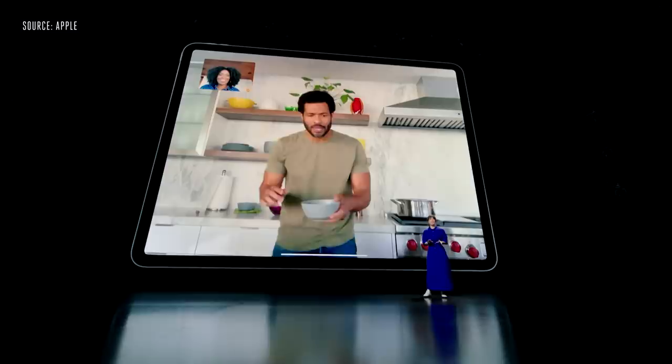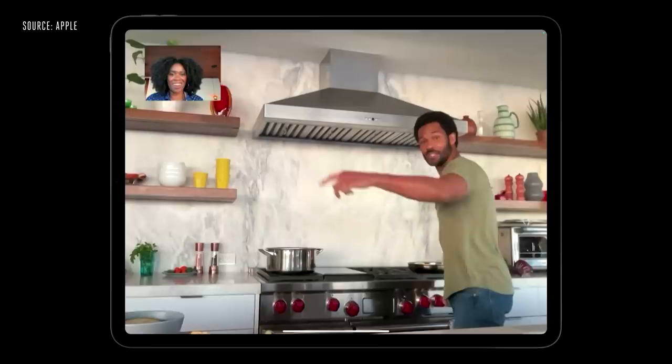And we call it Center Stage. Center Stage uses the new ultra-wide camera and machine learning to recognize and keep you in the center of the view. What's amazing is as you move around, it automatically pans to keep you in the shot. And that's not all — when others join in, it recognizes them too, and zooms out to fit everyone into the view.